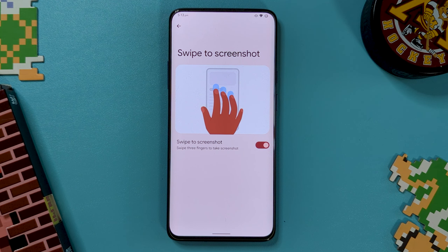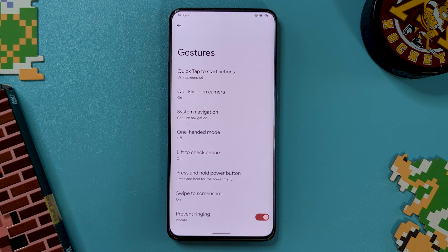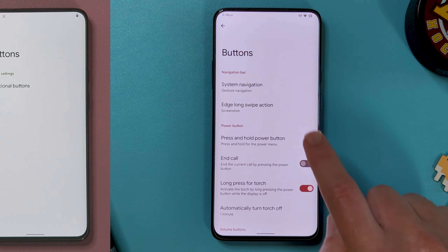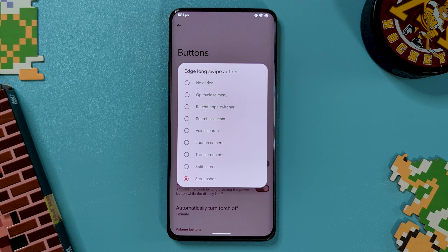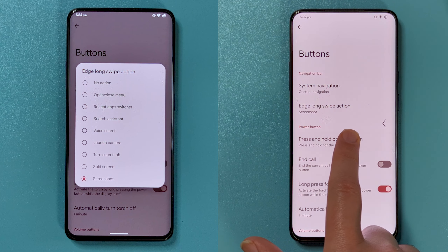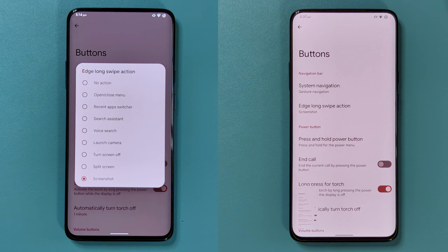Finally, we can add a gesture for a three-finger swipe to take a screenshot. Back in system, we find a heap has been added to the buttons menu, though some of these options probably should have been in gestures. To start, we have a new long swipe from the side gesture to perform an action, adding yet another way to take a screenshot.